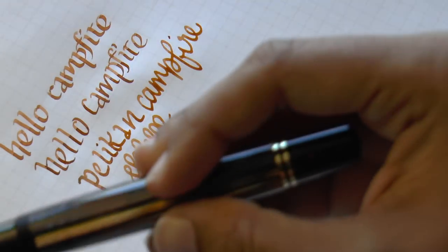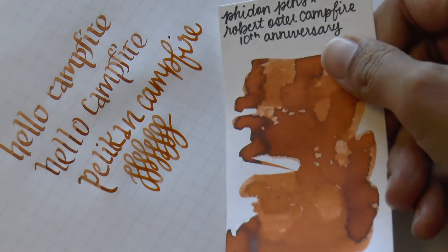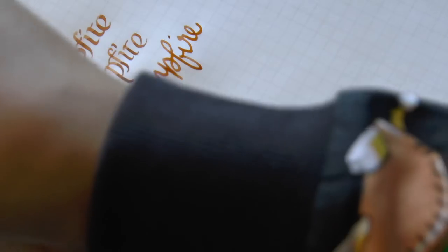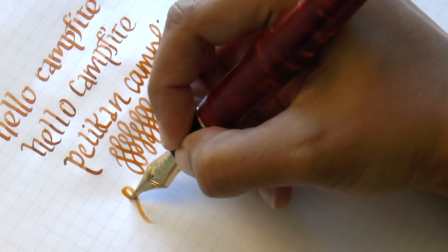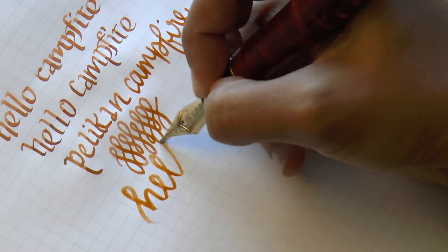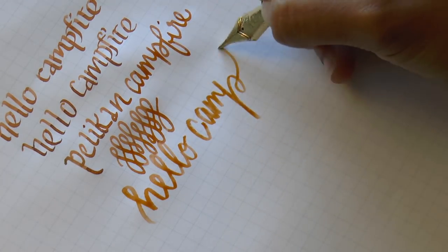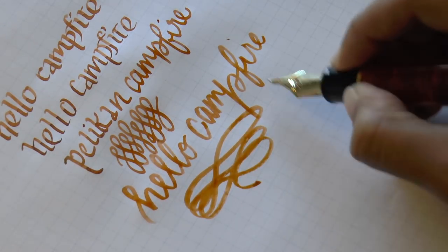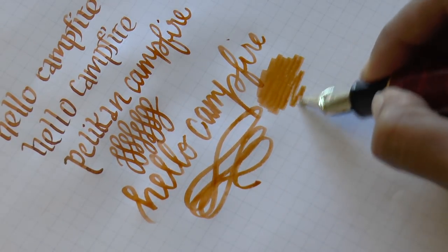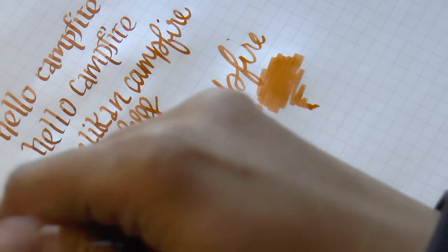Really nice shading. It's interesting because it actually looks more brown to my eye in writing than in the swab. And last but not least, the King Eagle. Campfire — it's like an orange-brown, but as mentioned, lots of shading for sure.